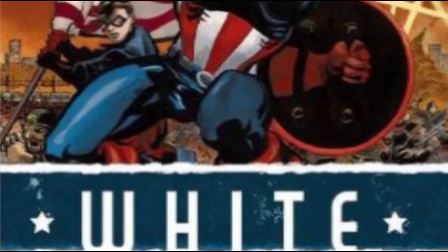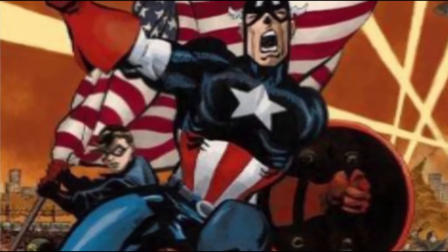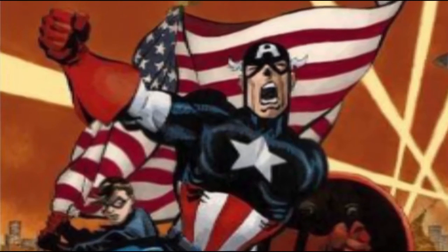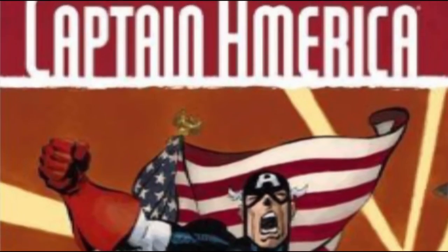I've got the Captain America White book. The artwork looks very old-fashioned, and that's probably linked to the fact that this is set in World War II. The back of the comic looks like a document, which makes it look really cool. So I quite like the look of this.